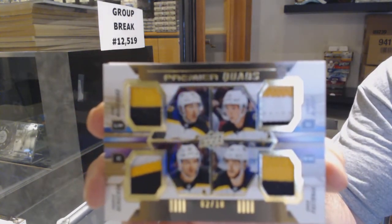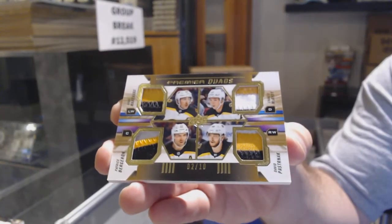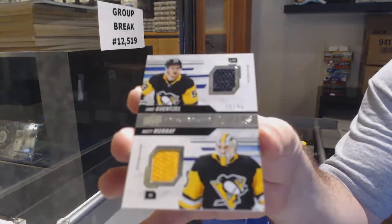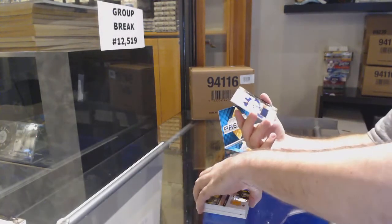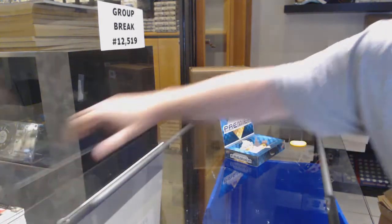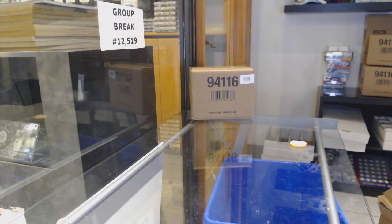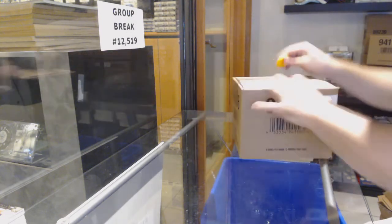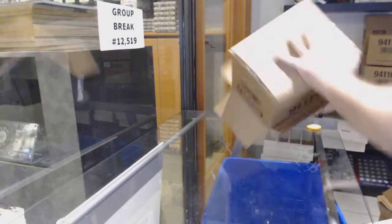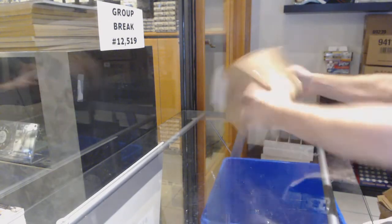Quad patch for the Boston Bruins — Marchand, Bergeron, Pastrnak, McAvoy. For the Penguins, to 99 — Murray, Guentzel — Matt Murray and Guentzel. And we've got for the Blue Jackets, Texier. I don't think it has anything to do with licensing — when Panini was in the game too, there were tons of redemptions.